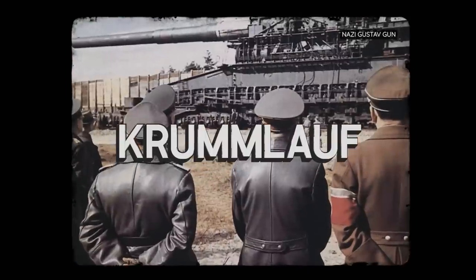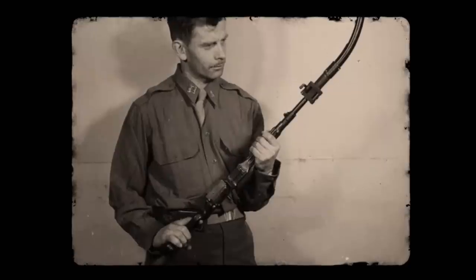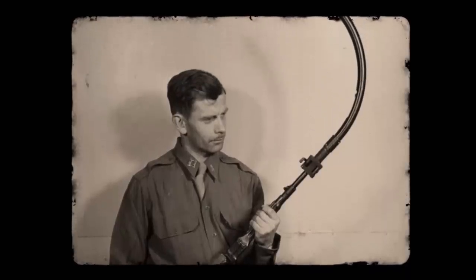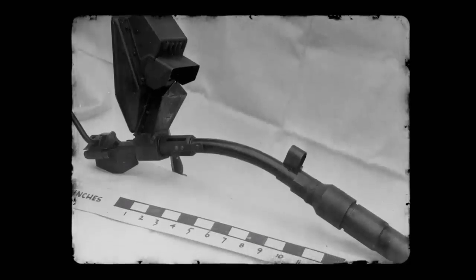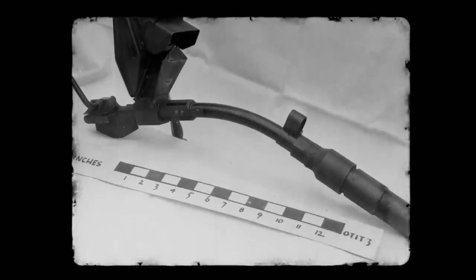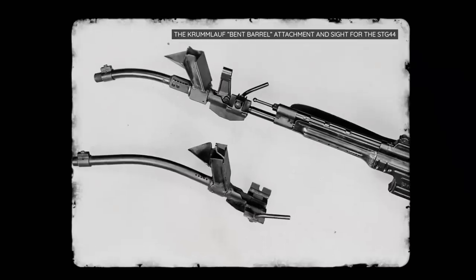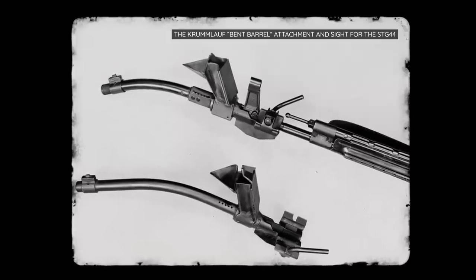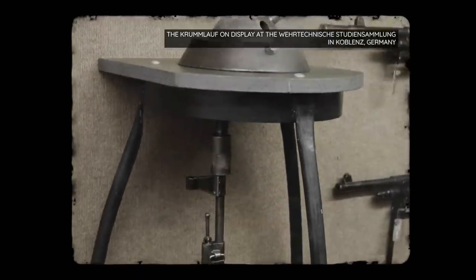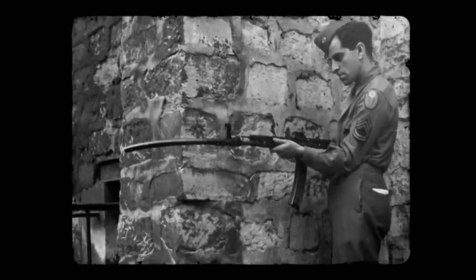Germany was infamous for producing strange and experimental weapons during the war. None exemplified this more than the Krummlauf — German for 'curved barrel.' This aptly named barrel attachment was designed to guide bullets around corners with the aid of a periscope. Development began in 1943, and four varieties were ultimately made: a 30-degree version for infantry and a 90-degree one for tank-mounted use, though only the 30-degree version was ever mass-produced.